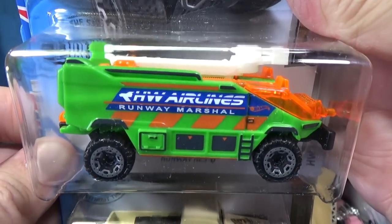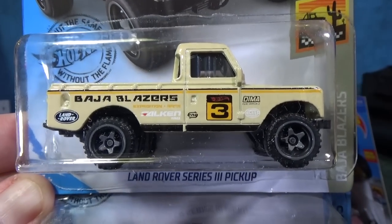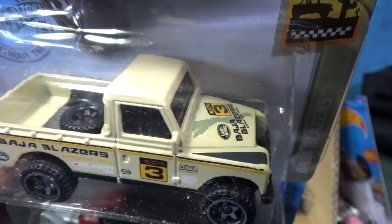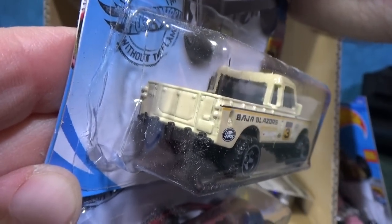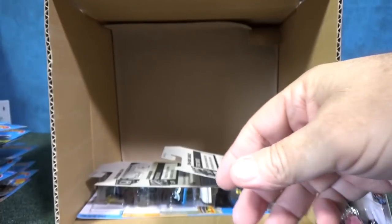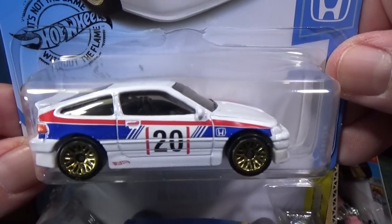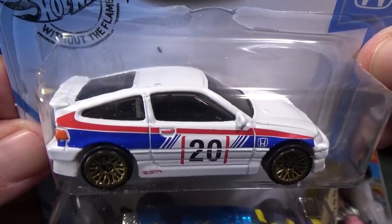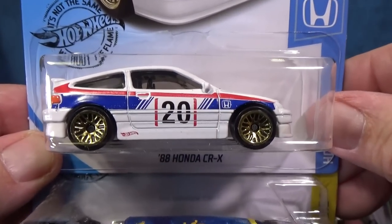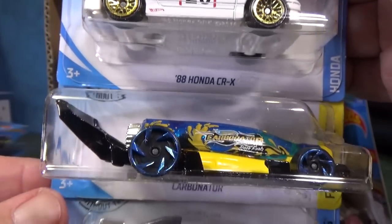There's another Runway Rescue. Here you have Land Rover Series 3 Pickup with Baja Blazers decoration — it has hood decorations. 88 Honda CRX. In the last case — I think it was the E case — if you find this one with special paint and rubber tires, it's a super treasure hunt. It's interesting that it's black instead of blue, so if you find this blue version, it's a regular issue. Cool car nonetheless.